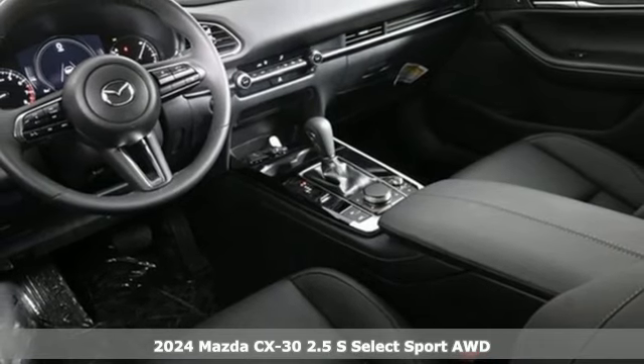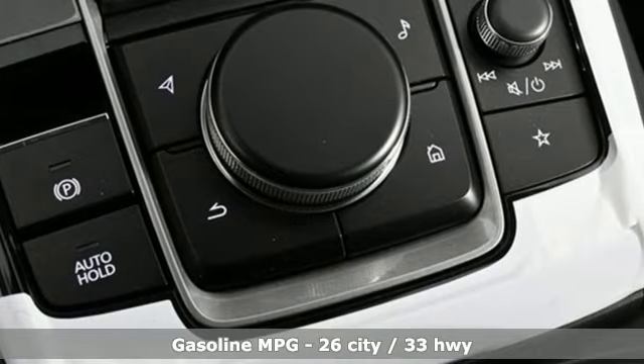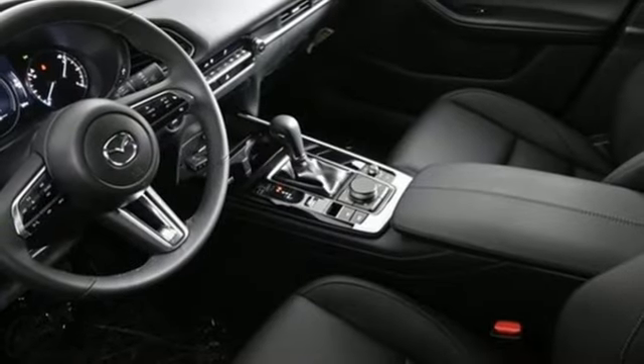Features include inline four-cylinder engine, dual-zone climate control, streaming audio, leather steering wheel, Wi-Fi hotspot, external memory control, aluminum wheels, smart device remote engine start, and automatic transmission.